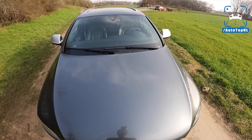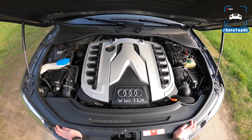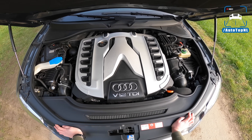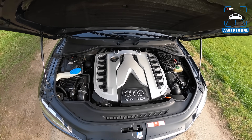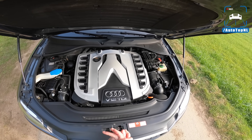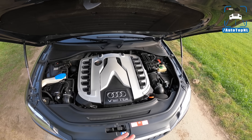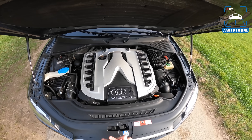Let's take a look at the power plant — the V12 TDI, six liters with two turbos. Back in the day when this car was introduced in 2008, this was the period where Audi was king of the hill. They were fully into diesel performance. I mean, they bet heavily on diesel. They were winning Le Mans with their R10 TDI LMP1 car, demolishing all the petrol cars with their diesel engine.